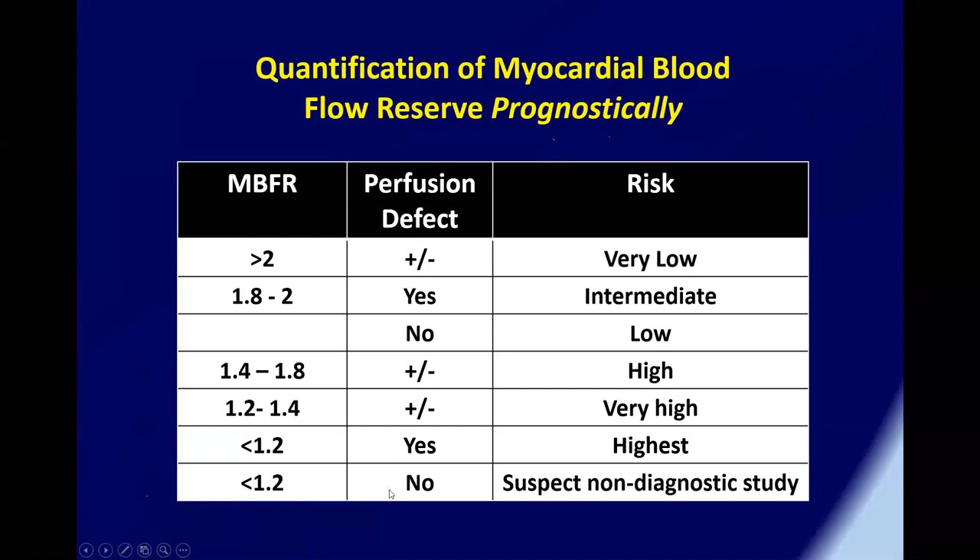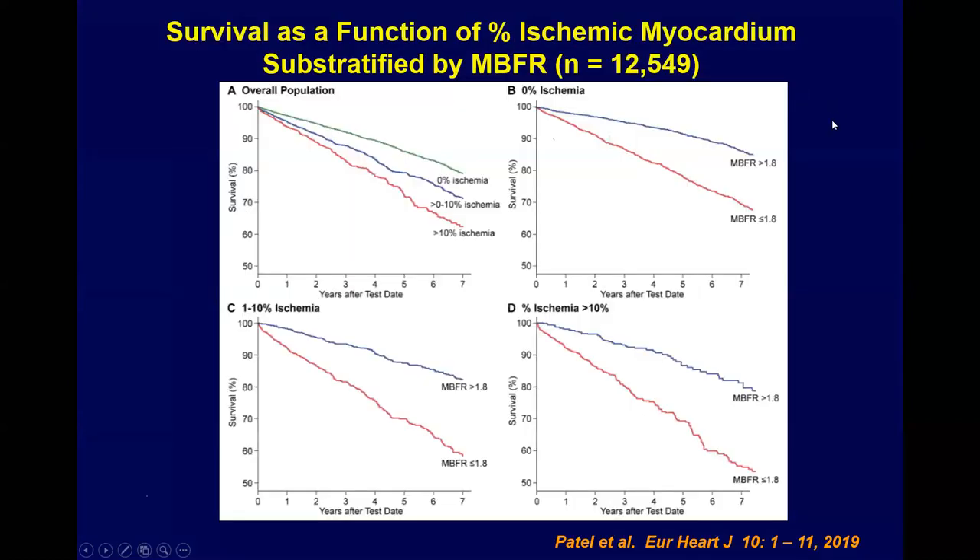For prognostic stratification using flow reserve: greater than 2.0 indicates low risk regardless of whether a perfusion defect is present. Between 1.8 and 2.0, risk is somewhat higher if a perfusion defect is present. Below approximately 1.5, the risk is higher whether or not a perfusion defect is present. When flow reserve is at minimal levels with no perfusion defect, you should suspect that the stress agent did not work effectively.